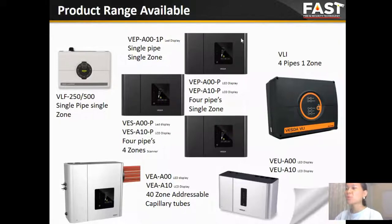Astralis now has seven product ranges in the market. Firstly, the VLF range — this range has two products, VLF 250 and VLF 500, standing for 250 square meters and 500 square meters. Based on that, we have two VEP ranges: VEP 1 PI and VEP 4 PI. The VEP 1 PI, one zone, can cover up to 1,000 square meters, and the VEP 4 PI, one zone, can cover up to 2,000 square meters.